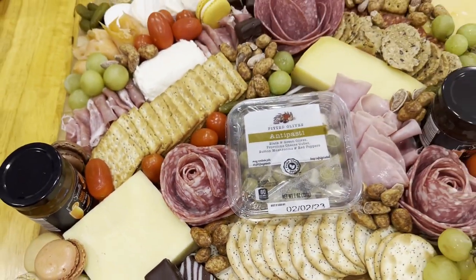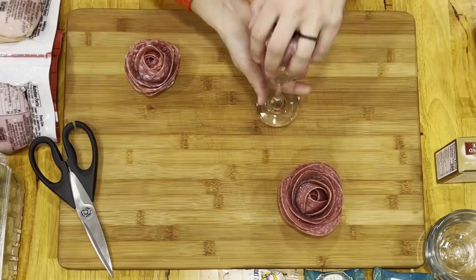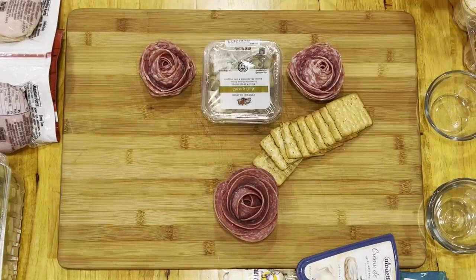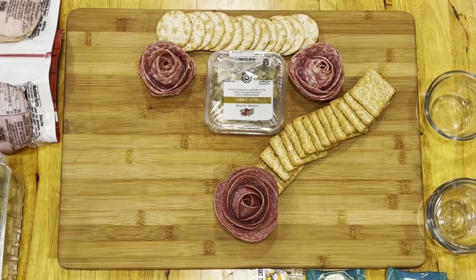Let's make a charcuterie board together. First, I took a board and used some salami, put it around a champagne flute to make these pretty roses. I like to just use an antipasto from Aldi, as well as these crackers that come in a multi-set from Aldi with different flavors.